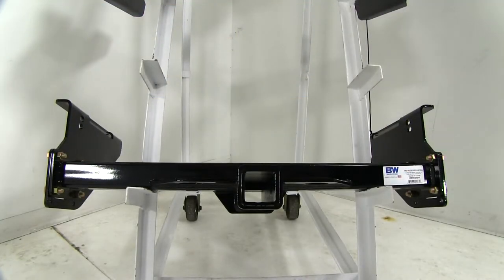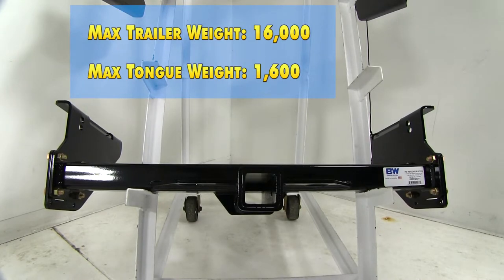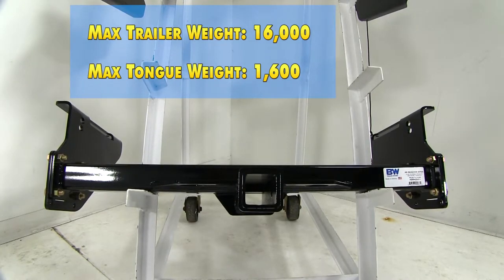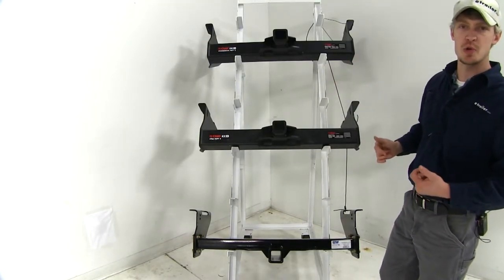The B&W is going to offer us a 16,000 pound max gross trailer weight rating and a 1,600 pound max tongue weight rating. All of the weight ratings remain the same if you're using weight distribution.